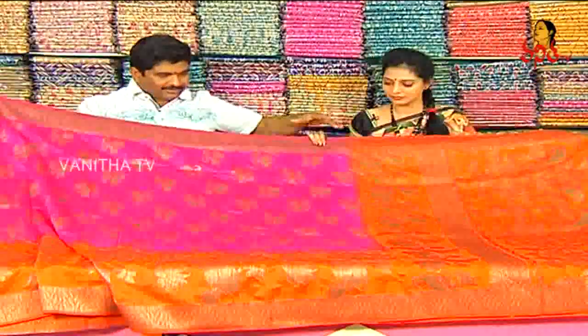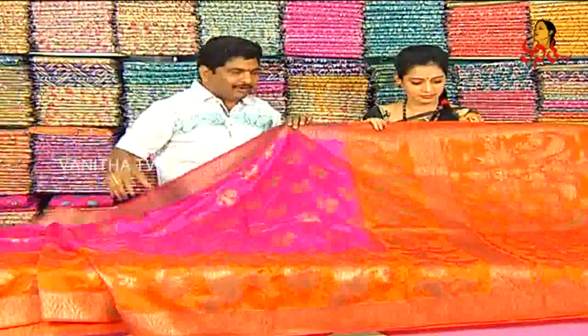Our designer is very good. Pink and orange color combination, one and a half meter. We also have orange color.